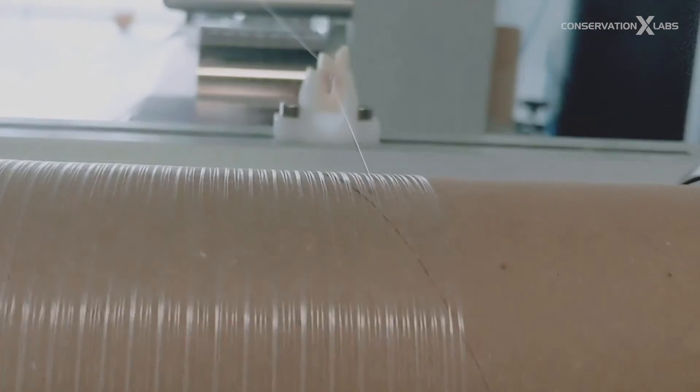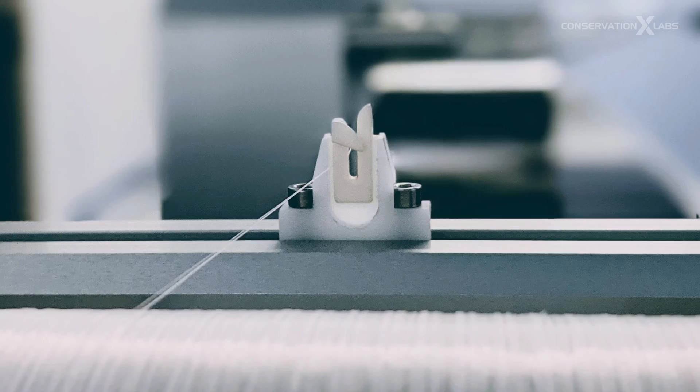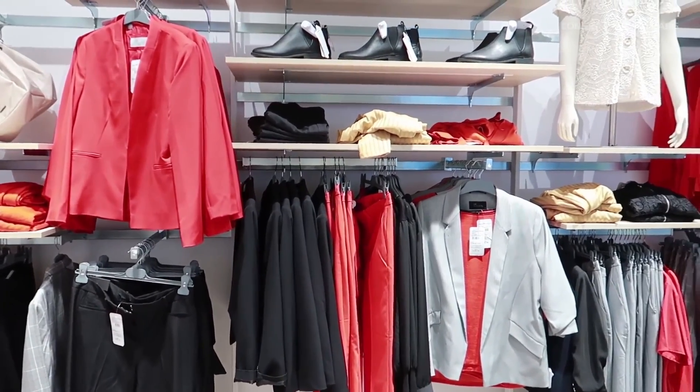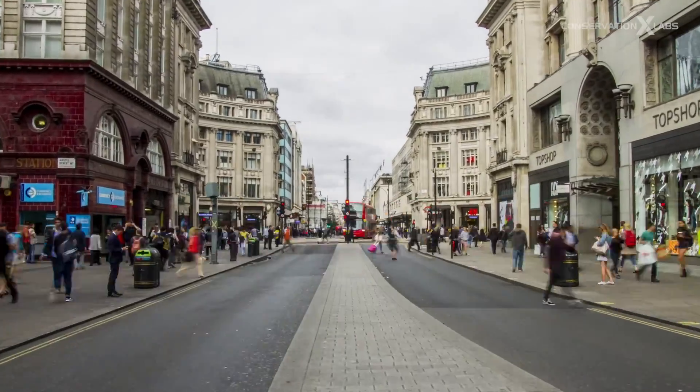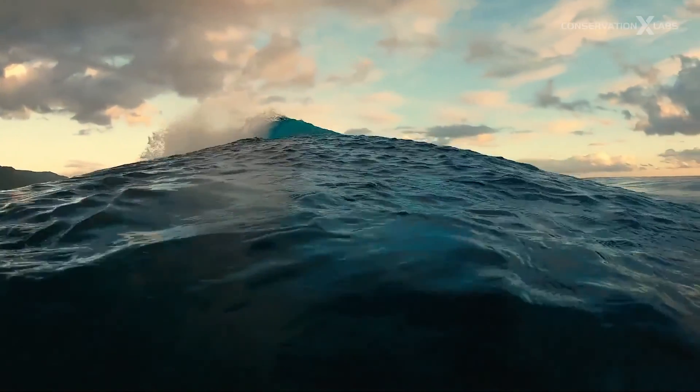We've started making batches in the 50-kilo range, which gives us access to more scaled-up equipment and lets us test the feasibility of this at scale, which is very important. Customers are starting to demand more from their brands, and brands are hungry for new materials because it helps them connect with their customers. More and more people are going to start realizing how valuable that is — because frankly, the planet's ability to survive depends on it.